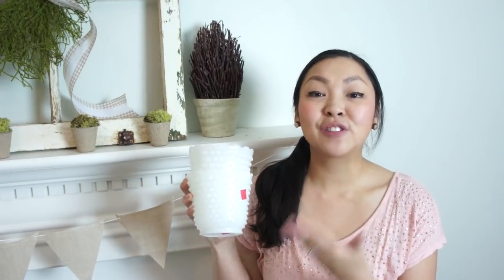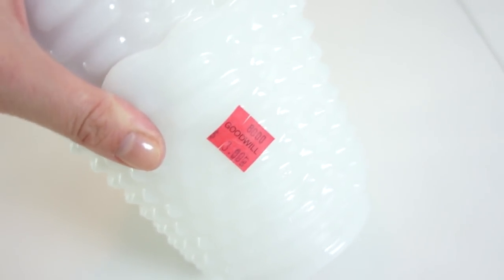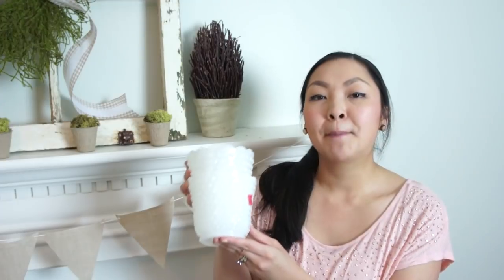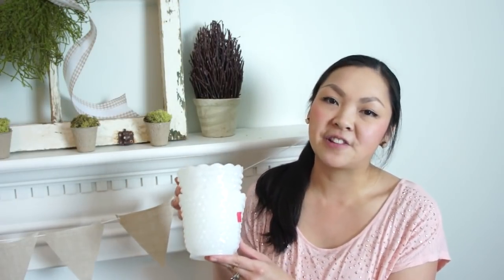You can never have too many milk glass bases — I love the hobnail design; it's my favorite out of all the milk glass designs. This was $3.00 for the set of two but I got it for 50% off, so the set of two was only $1.50.